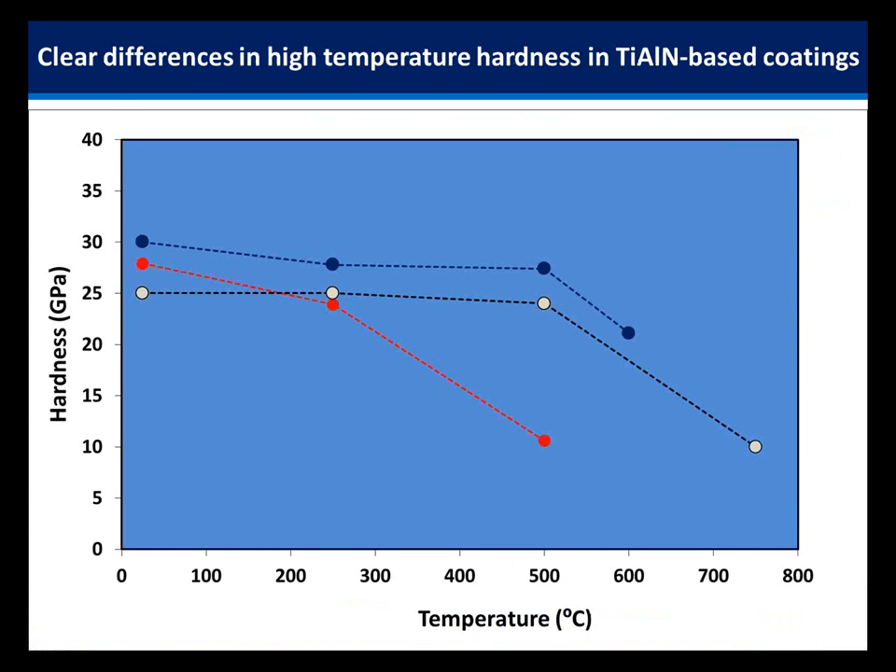Here are three different commercial coatings showing how hardness measured at temperature varies. They're all titanium aluminum nitride based coatings on cemented carbide substrate. If we take just the room temperature hardness as a guide, we might assume the one in red performs best. But if the application temperature is around 500 degrees, that coating has lost a large amount of its hardness — its thermal stability is greatly inferior to the others. This emphasizes the importance of doing measurements at temperature.